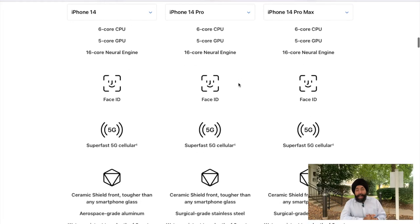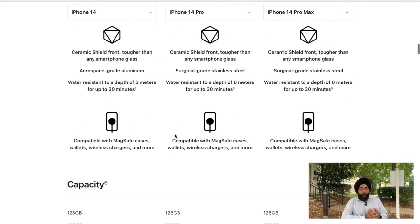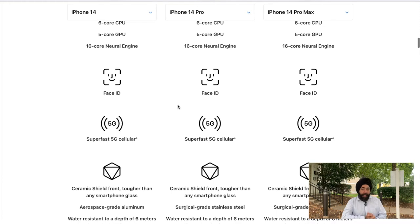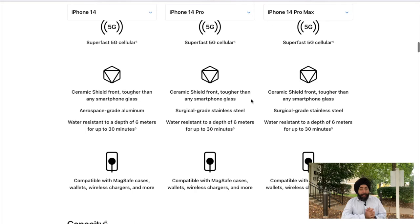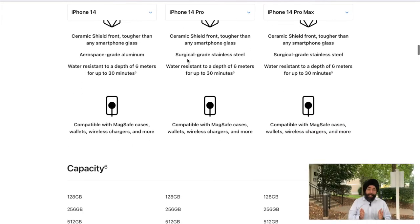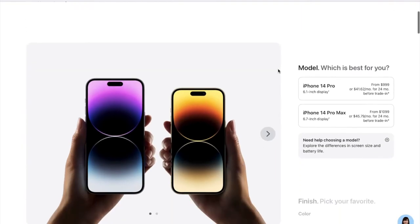For storage capacity, in iPhone 14 you get options of 128 GB, 256 GB, and 512 GB, but in iPhone 14 Pro you also get 1 TB of storage. Some common features across all iPhone 14 variants include Face ID, super-fast 5G cellular, a ceramic shield front for tougher glass, surgical grade stainless steel, and water resistance.